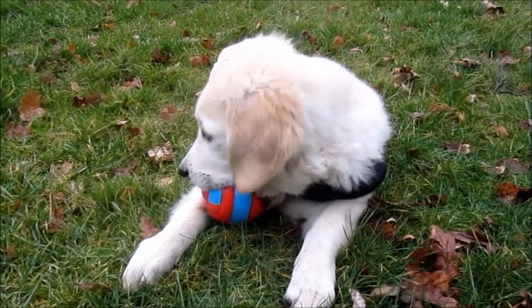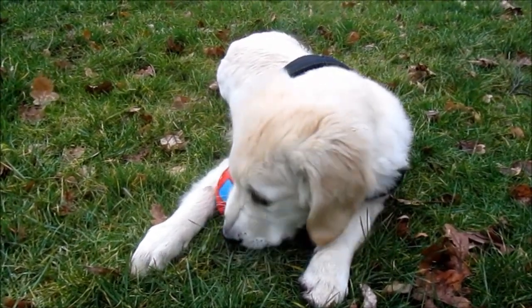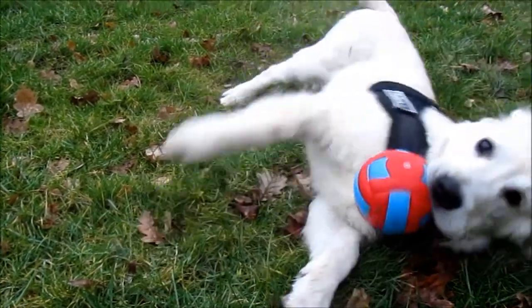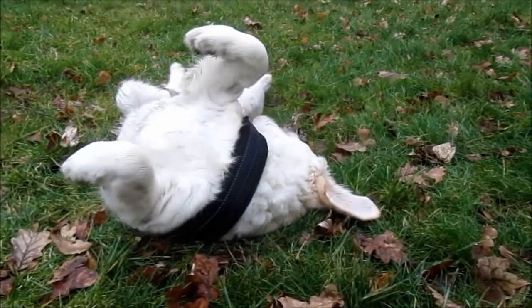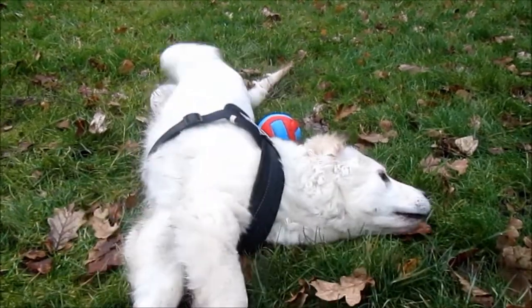Look at that. I think that's quite a favourite toy now. That should keep him busy for quite a long time. Great stuff. Look at him. I think he likes that little ball. Don't ya? Yes, you.